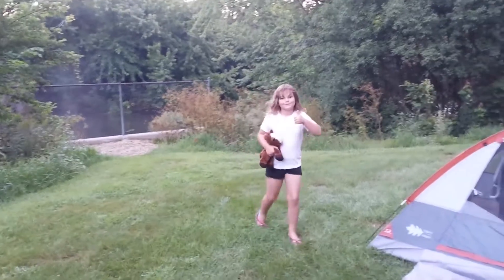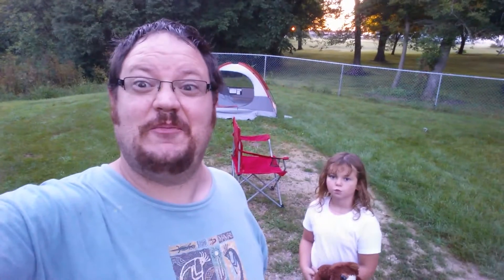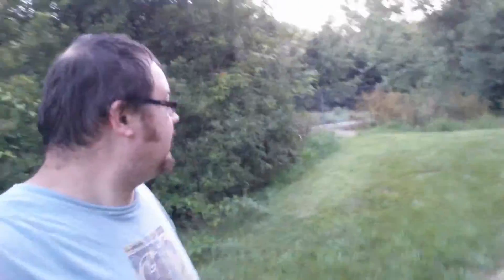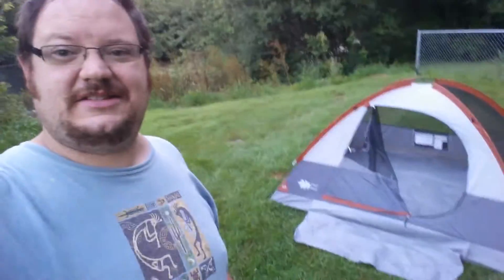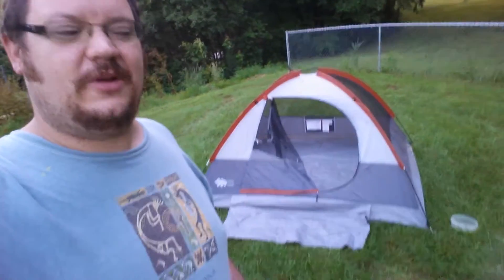Did you enjoy that? Alright, so we're just getting everything all packed up. Slept pretty terrible last night — as you can probably see my eyes are all bugged out. But it's really nice out here. We already got the tent mostly packed up. When I got up my cell phone was completely dead so I had to charge it a little bit before I got the camera fired up. But we're getting out of here. Peace out.